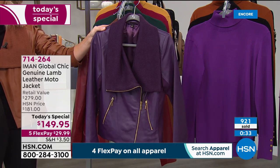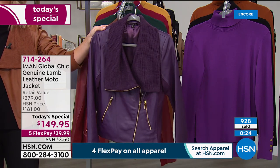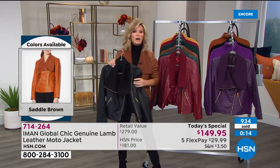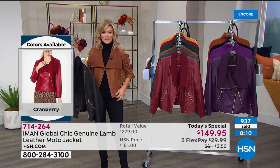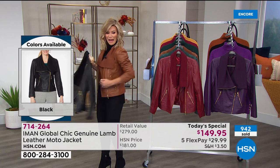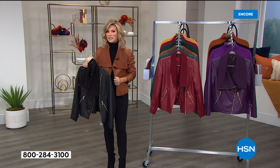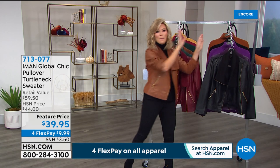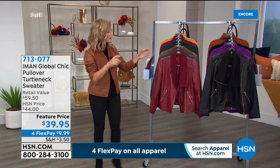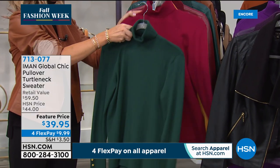Less than 2,000 of these remain. We still have extra small through 5X, but in 4X there's two dozen left, and in 5X there's two dozen left — we are putting out last call. Eggplant in those sizes will be gone this evening. Order true to size. I'm in extra small in this gorgeous saddle shade — one of the hottest colors of the season. This is my favorite moto Iman's done. She only does one leather jacket a year and she waited six years for this lambskin.